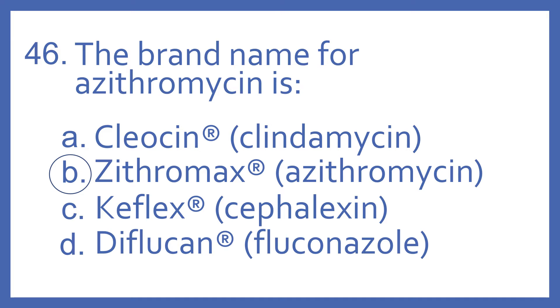The answer is B. Zithromax is the brand name for azithromycin, and it's a macrolide antibiotic. Cleocin is the brand name for clindamycin — it's a lincosamide antibiotic. Keflex is the brand name for cephalexin — it's a cephalosporin antibiotic. And Diflucan is the brand name for fluconazole — it's an azole antifungal.